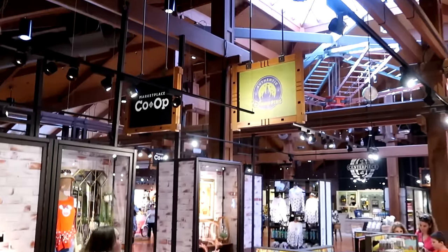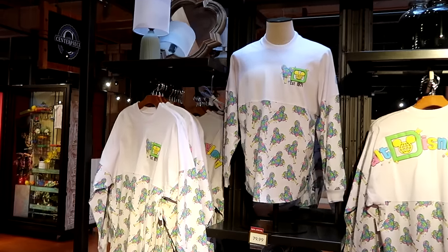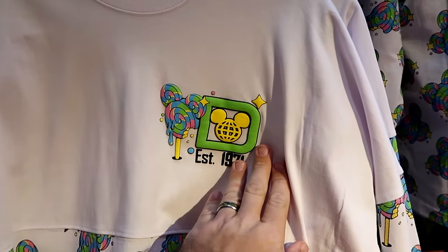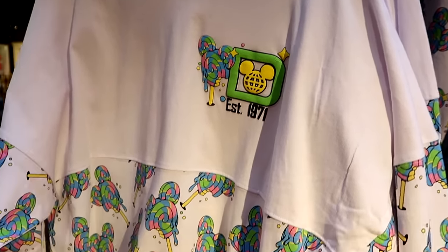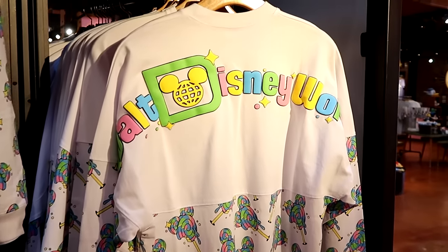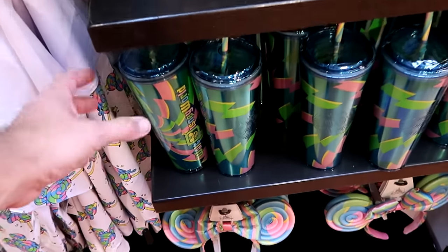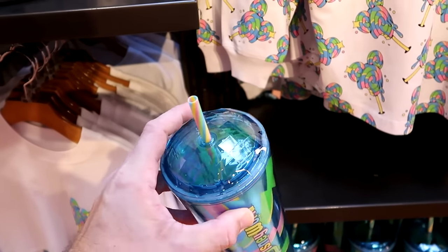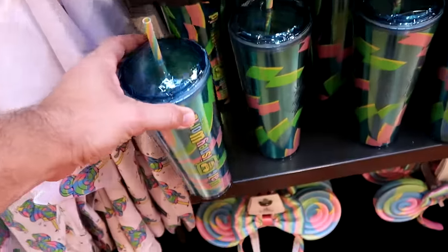Let's head a little bit further inside Marketplace Co-op and see what new we can find. They have a brand new Spirit Jersey from the Disney Eats collection — it's seriously incredible, with a lollipop and raised lettering with your Spirit Jersey logo established 1971, for $80. Underneath there are all of the melting lollipops. The back side has your Walt Disney World raised lettering. Underneath there is a new plastic cup with the swirl on the straw itself — it reminds me of Epcot Spaceship Earth, says Walt Disney World, for $30.